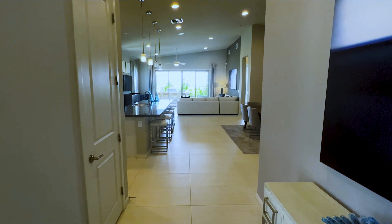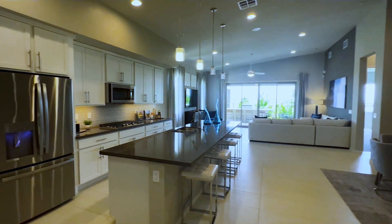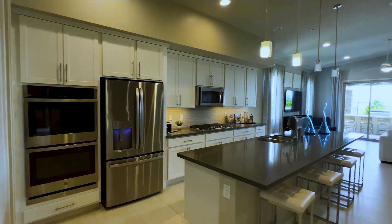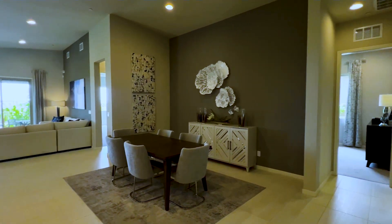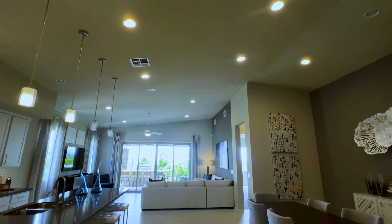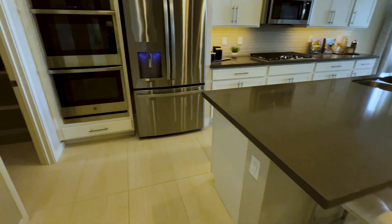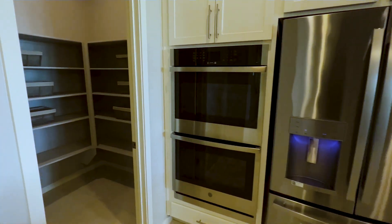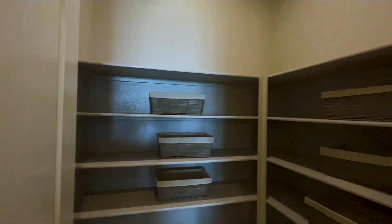Walking towards the living room — to the left you have your kitchen area, to the right that's your dining and the other bedroom, and in front you have your living space. Let's start off to the left with the kitchen area. Right here is the pantry — everyone loves the pantry because it's pretty large, great for chefs.